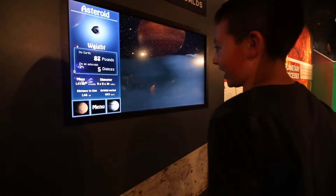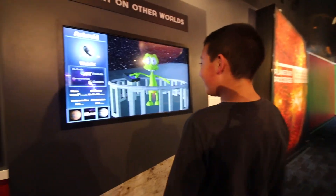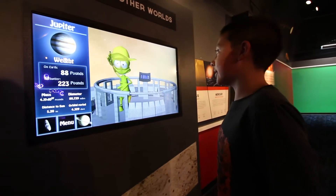On an asteroid, I'll be 5 ounces! I'd be 5 ounces! On Jupiter, I'll be 223 pounds!